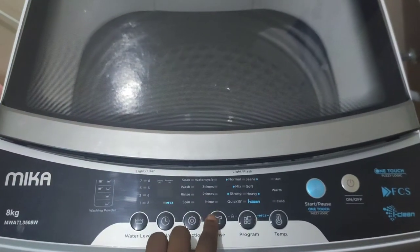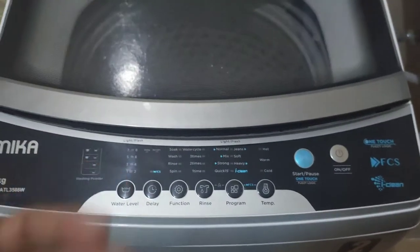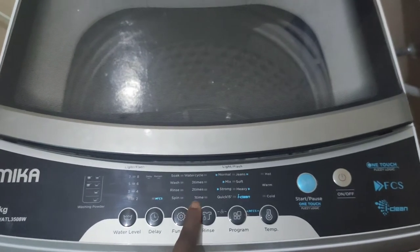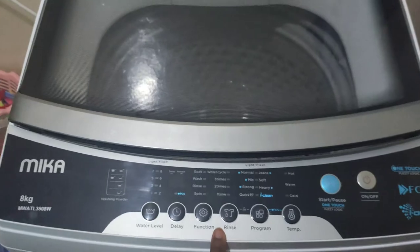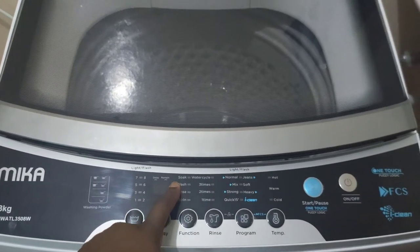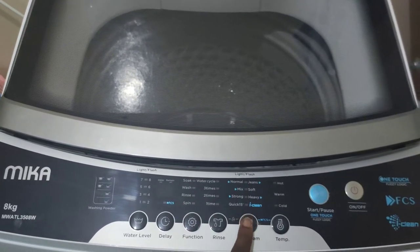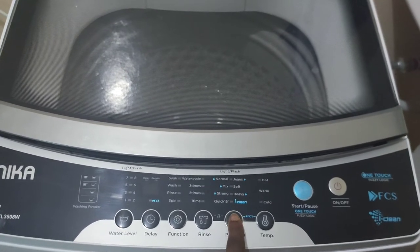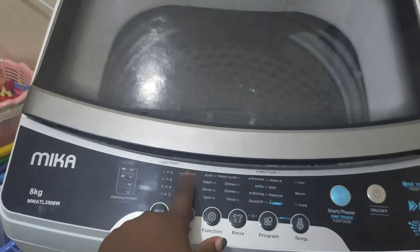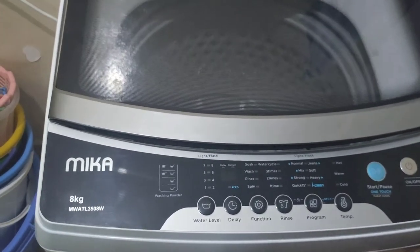From the rinse option we have one time, twice, or three times. Again, one disadvantage of this machine is the water consumption, so if water is a problem for you, you can choose one time. Then when it comes to the function, you can choose whether you want to spin, rinse, or wash — yesterday we chose spin for the quick 15 test. Once you set the program, these options will automatically set themselves. The delay shows you the time it takes to wash using whatever program you've selected, and the water level goes from one all the way to eight.